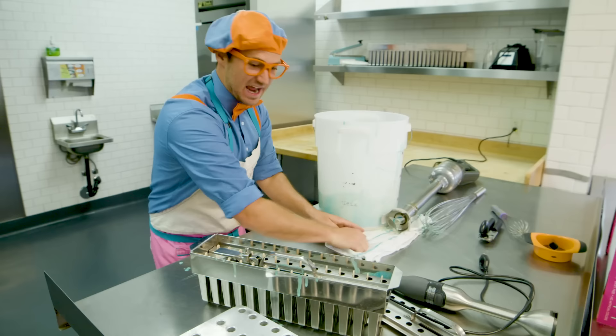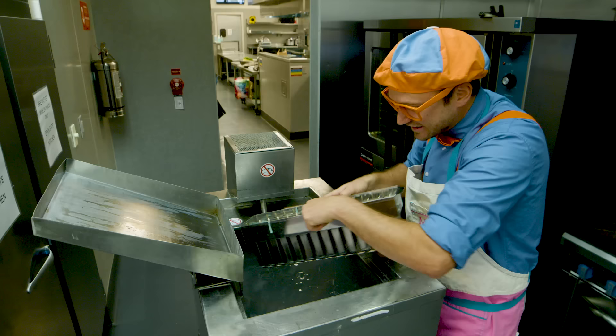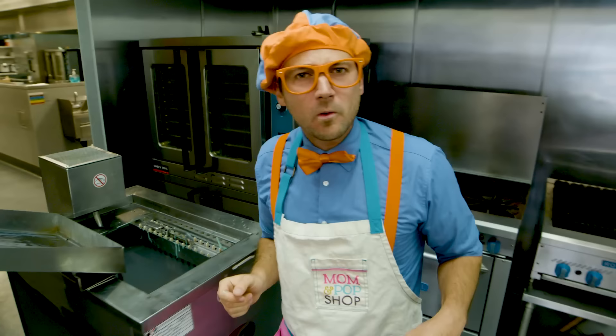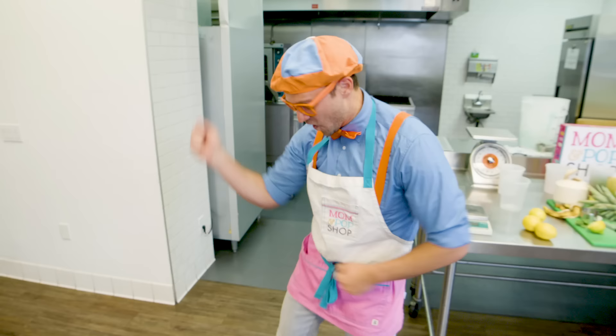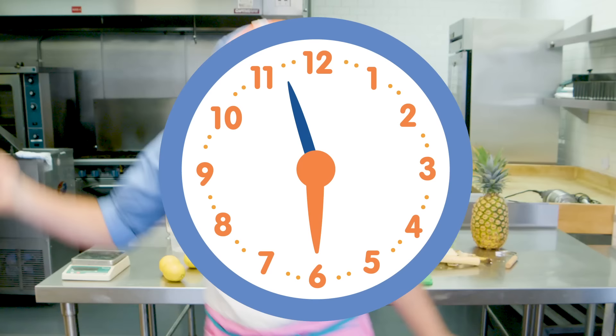Now we need to bring it to the cooling station. Here we go, set it down. Woohoo, we did it! Now remember what we had to do earlier — it's going to take a long time, so we get to dance while we wait.